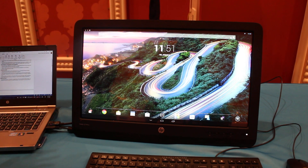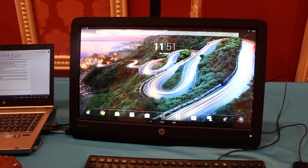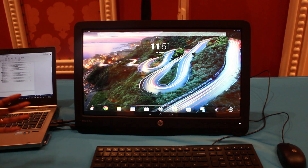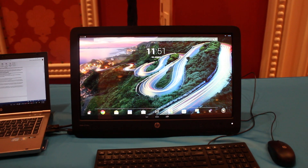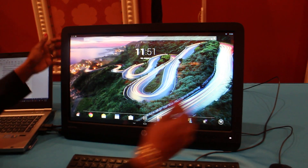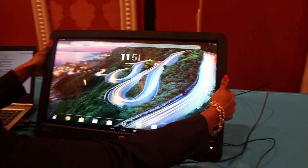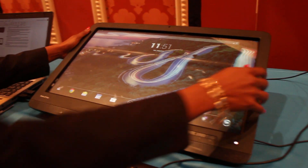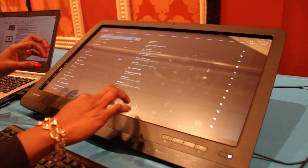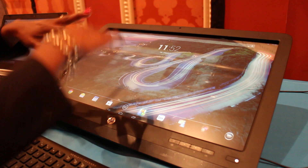It's a 21.5-inch full HD IPS panel with a 178-degree viewing angle, so it's still crisp even when viewed from the side. It supports two-touch input and has a 70-degree recline with the stand for a comfortable touch experience, so you can work on it much more comfortably.